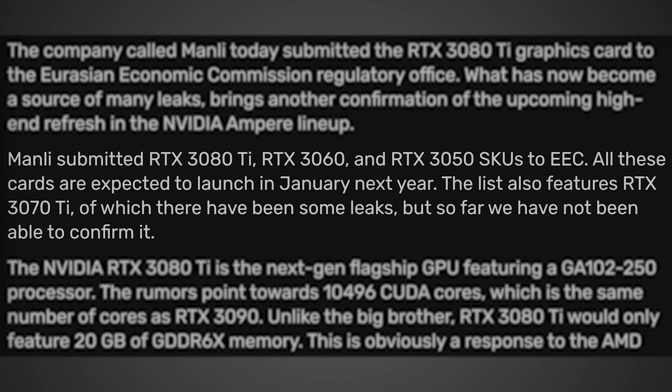All these cards are expected to launch in January next year. The list also features RTX 3070 Ti, of which there have been some leaks, but so far they have not been able to confirm it.